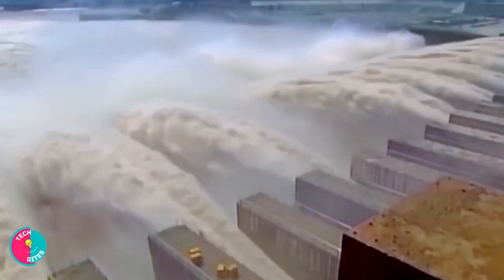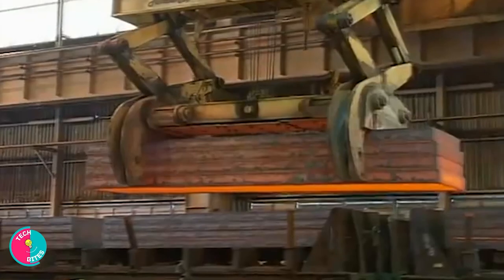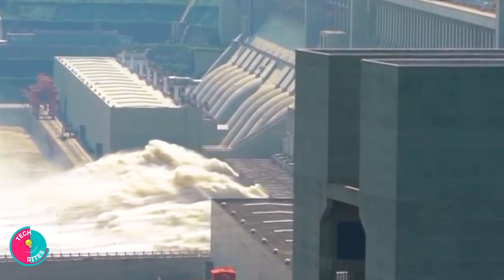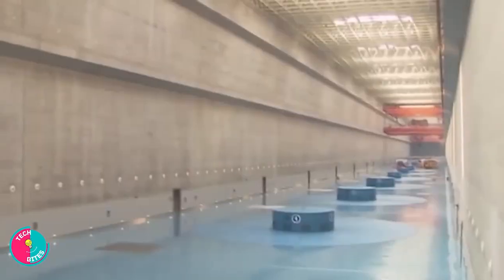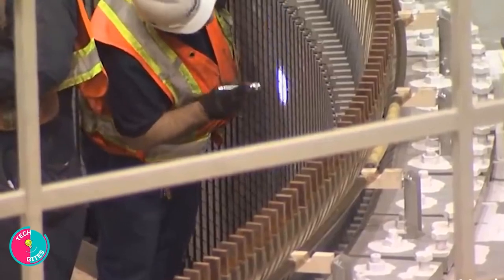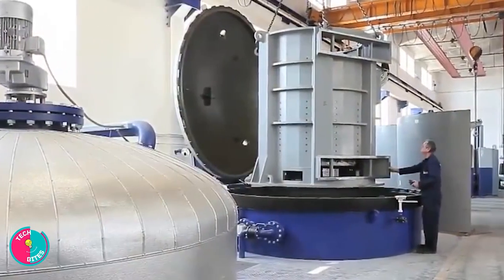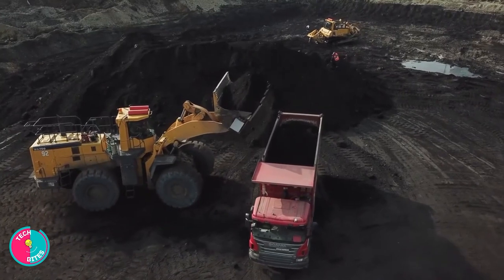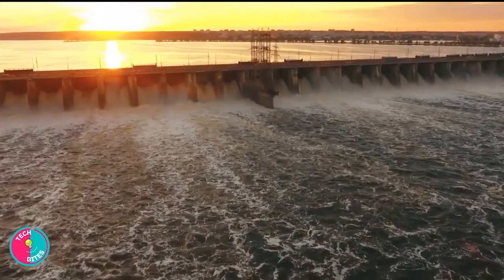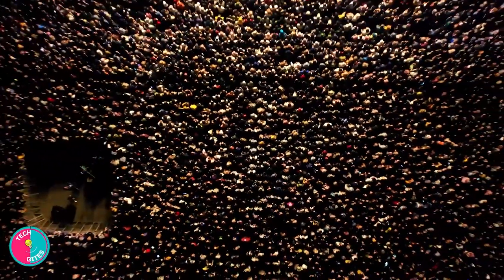To build this enormous dam, engineers needed 510,000 tons of steel — enough material to construct 60 different Eiffel Towers. The dam was designed for three primary functions: flood control, the generation of hydroelectric power, and improved navigation. Over 34 enormous generators are used by the Three Gorges Dam to supply energy to millions of people, equivalent to a power plant using up to 50 million tons of coal or 25 million tons of crude oil. The Three Gorges Dam is estimated to produce so much energy that it could theoretically provide for all of China's energy needs.